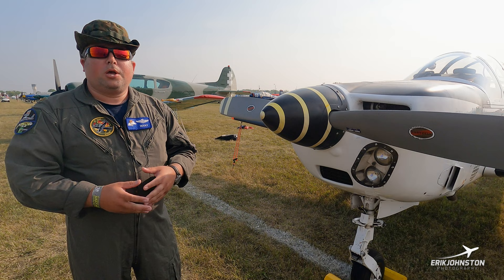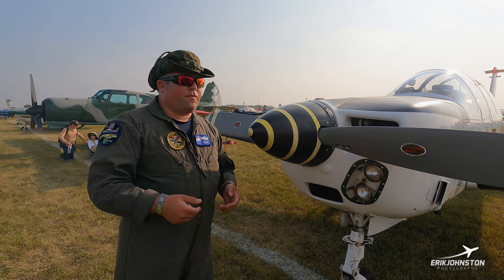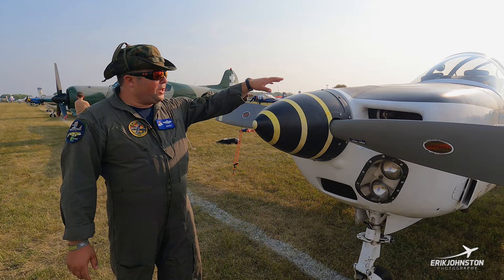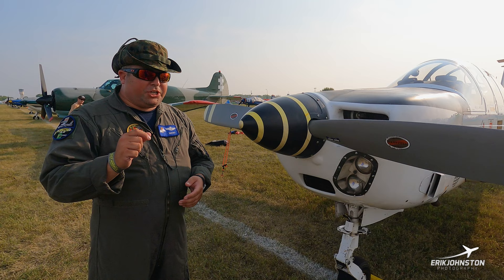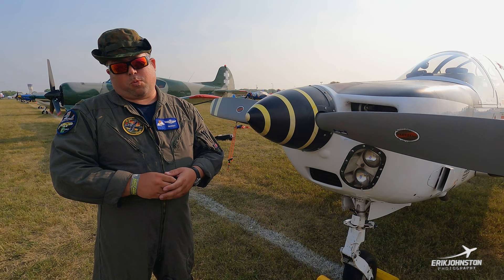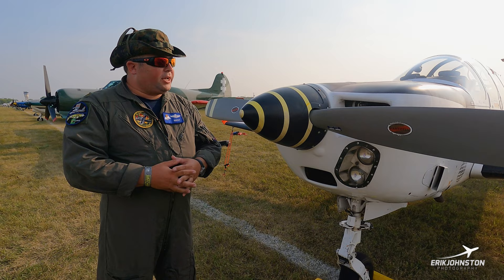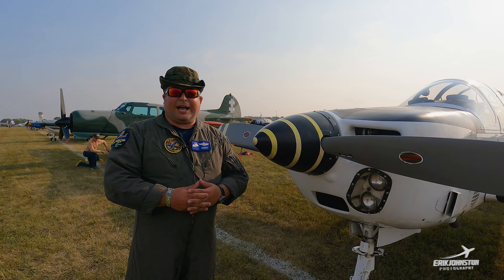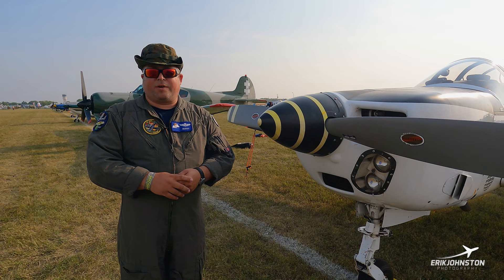The AEIO-540 is a six-cylinder horizontally opposed engine with both an inverted fuel and oil system, allowing the aircraft to sustain negative-G flight. The French originally wanted to develop their own indigenous piston powerplant running on jet kerosene — useful for third-world countries where 100 low lead wasn't prevalent — but that project went nowhere. So they went with the Lycoming, which develops 300 horsepower. It's normally aspirated, so at sea level it's very sprightly, but up near Boulder, Colorado, it produces around 650 millibars — about 25 inches of mercury.